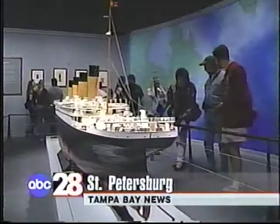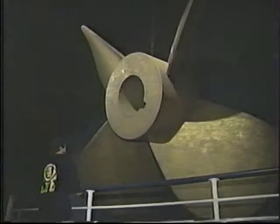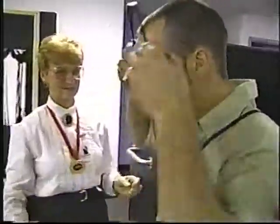It's the first big day, and the Titanic exhibit is already making a big splash at the Florida International Museum in St. Pete. Today, hundreds of people packed the museum to catch a glimpse. They first collected their headsets.